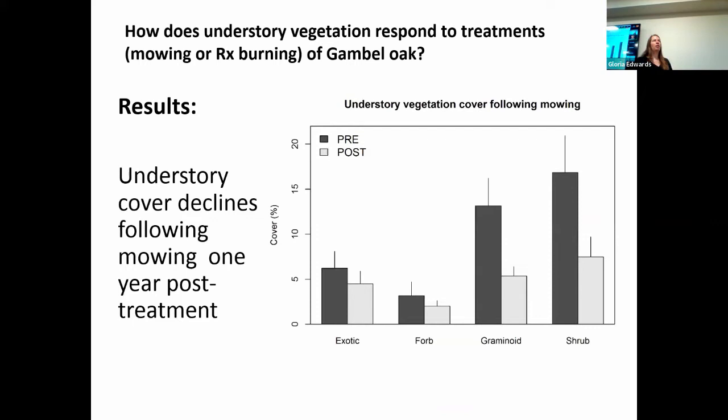For our first question on how understory vegetation responded to mowing: we found that generally understory cover declined following mowing post-treatment, which was expected. Research suggests that within treatment areas, understory vegetation tends to rebound within about two to five years. We also found a general decline in exotic species one year following treatment. The three exotic species in our study area were Kentucky bluegrass, Tracy's bluegrass, and dandelion. Kentucky bluegrass and Tracy's bluegrass showed an overall mean percent cover decrease, while common dandelion showed a very slight increase.